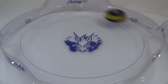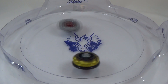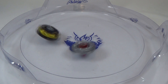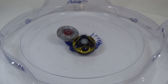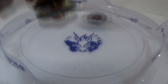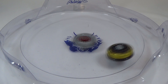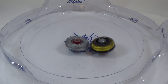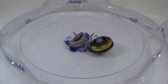Round one. They're both losing a lot of stamina, but it looks like Dragoon Dragoon takes the first round. Round two. And Gravity Perseus takes round two.